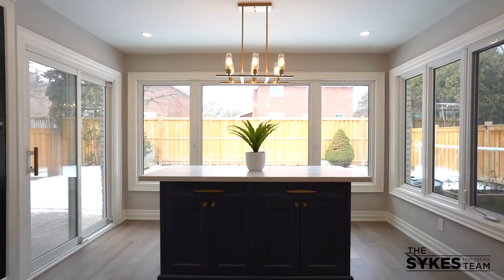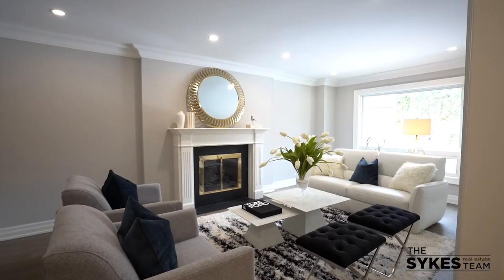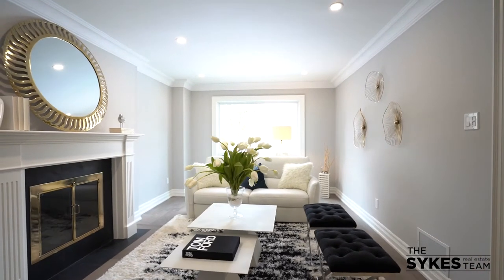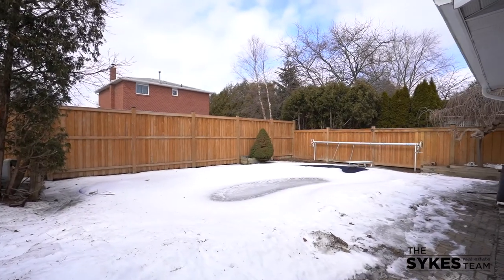Turn the corner and the kitchen continues with a beverage center for your coffee and wine. Imagine your own family here gathered around the island. The living room can be as formal or as casual as you'd like with a wood-burning fireplace and tons of natural light. This room overlooks the in-ground pool you'll enjoy and love this summer.